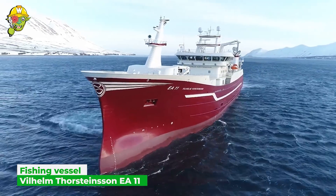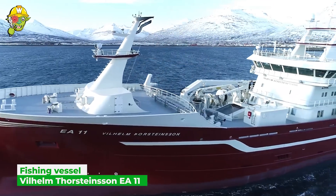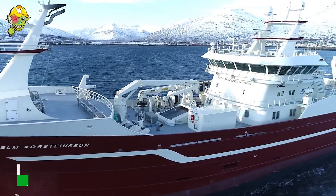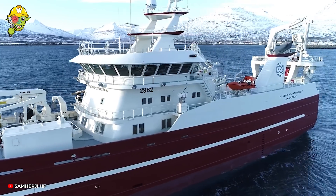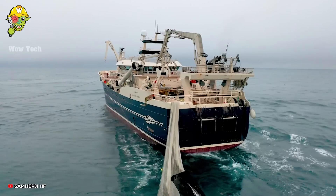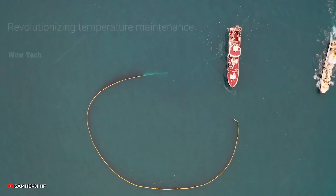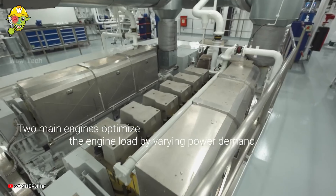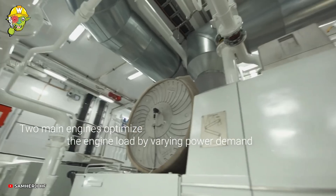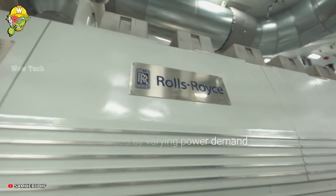The EA-11 fishing vessel is built to fish about 200 meters beneath the surface, focusing on species like mackerel, herring, and capelin in the water column rather than near the sea floor. The vessel comes with an advanced fishing net and a fish processing facility on board, which allows for the processing and freezing of caught products right away.